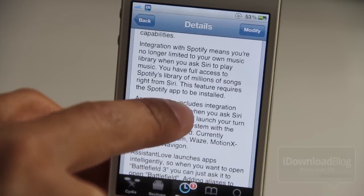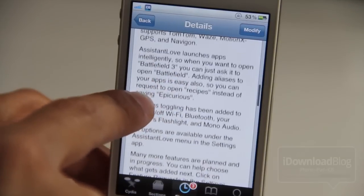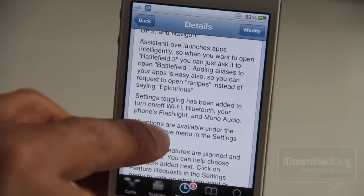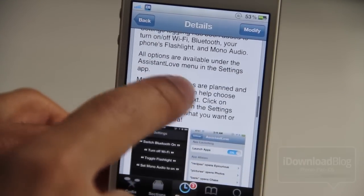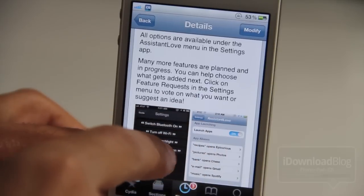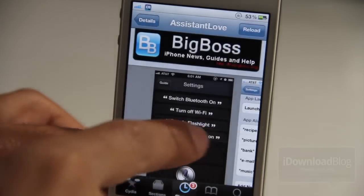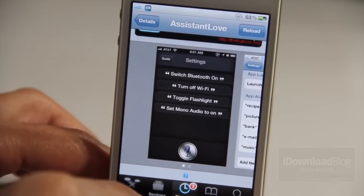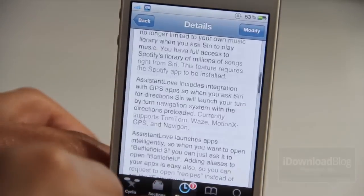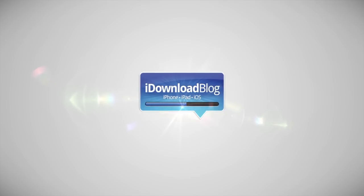It is called Assistant Love. It requires iOS 5.0, has GPS integration, Spotify integration, and also toggles — you can launch Bluetooth, turn on Wi-Fi, etc. It is available on the Cydia Big Boss repo for $1.99, and just the Spotify integration alone makes it worth it. If you're a Spotify user, you're gonna love this. It's not perfect right now but it is good. Let me know what you guys think. This is Jeff with iDownloadBlog.